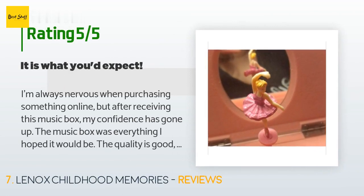There are 2,228 reviews with an average rating of 4.6 stars. A customer said: 'I'm always nervous when purchasing something online, but after receiving this music box my confidence has gone up. The music box was everything I hoped it would be. The quality is good and I was able to get my niece's name engraved on the front. I'm so glad I made this purchase. The fabric is good and the hinges were good quality. I think this music box will make any little girl happy — I would buy it again.'